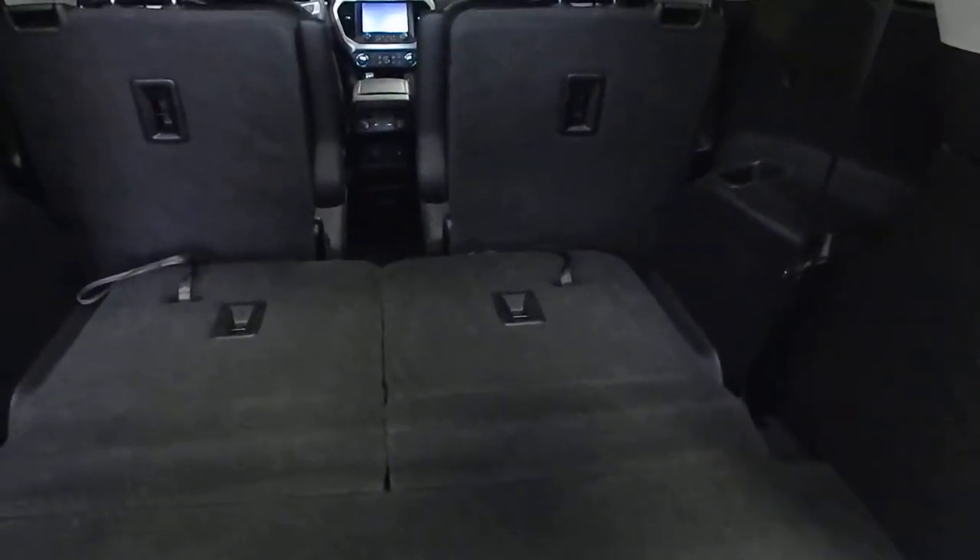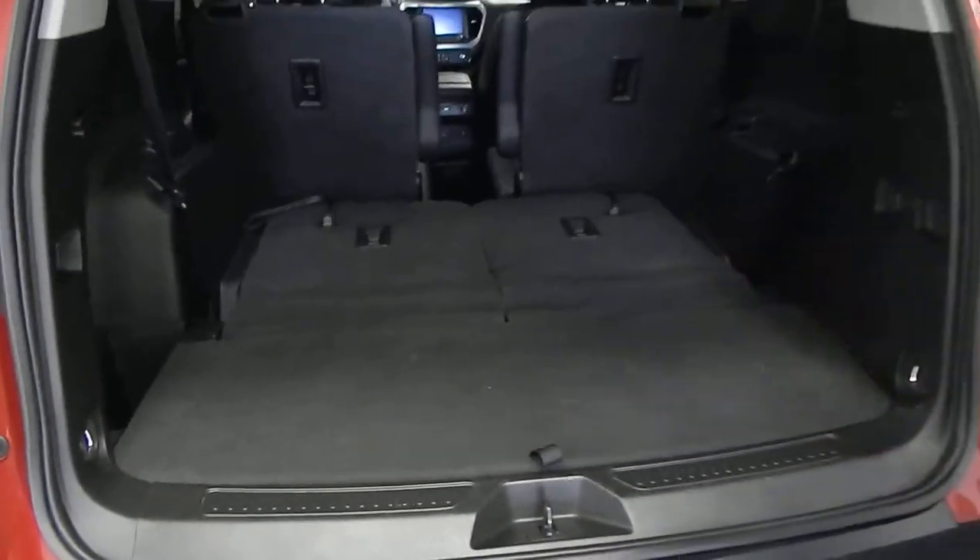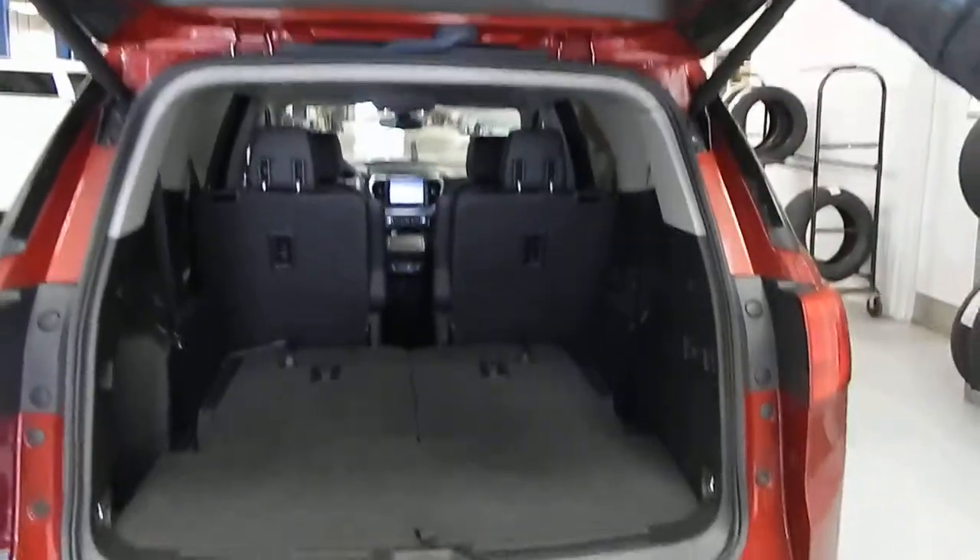The third row lays truly flush and flat, and so does the middle row, so you've got a fantastic cargo capacity. You've also got some nice little cubbies here if you just want to throw some stuff in there to keep it from flying around.